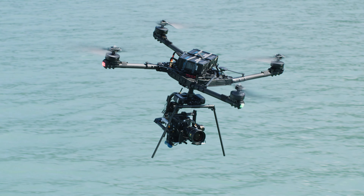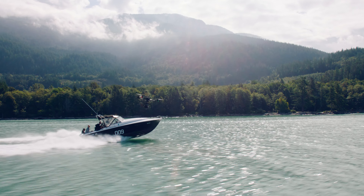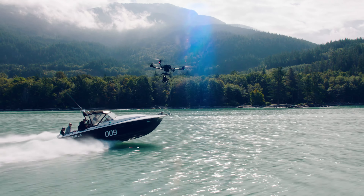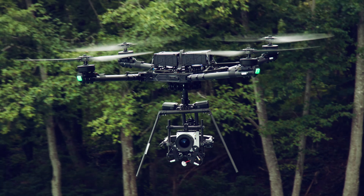Alta X flies up to a 35-pound payload without losing agility or thrust margin. It flies a 20-pound payload for over 20 minutes and has dedicated expansion ports to power and connect just about any payload you can imagine.